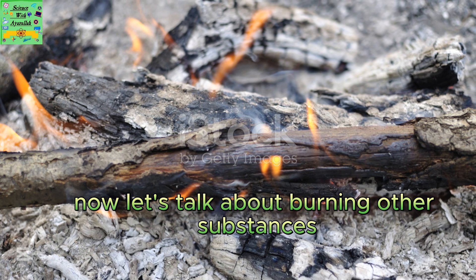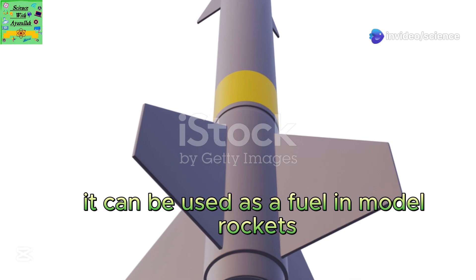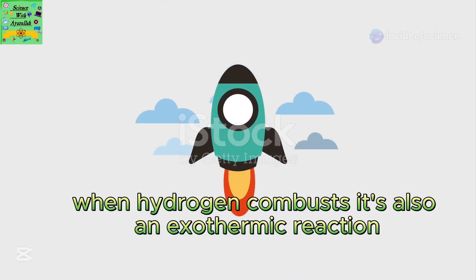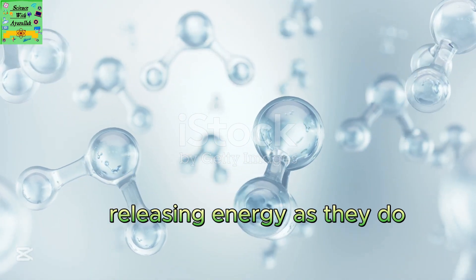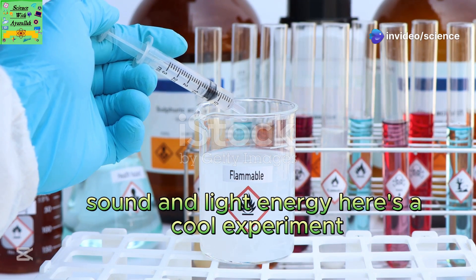Now let's talk about burning other substances. Take hydrogen, for instance — it can be used as a fuel in model rockets. When hydrogen combusts, it's also an exothermic reaction. Hydrogen and oxygen combine to form water, releasing energy as they do. This energy becomes kinetic, thermal, sound, and light energy.